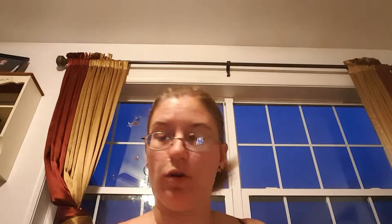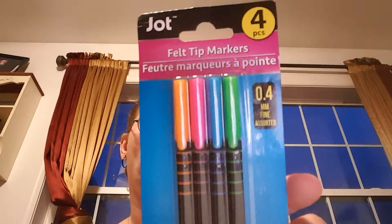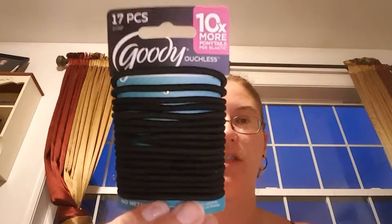I got this four-piece felt tip markers — I got two sets. I got red, purple, blue and green, and then I got orange, pink, blue and green. I got ten of these just black Ouchless scrunchies.